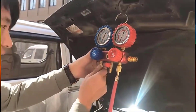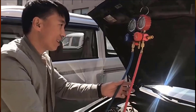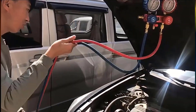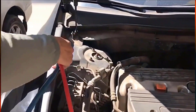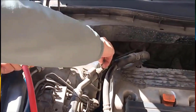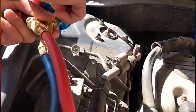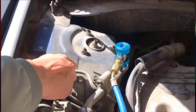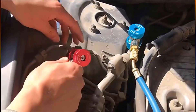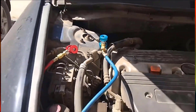A vacuum pump is a mechanical device used to remove gas molecules from an enclosed space in order to create a partial vacuum or near-vacuum environment. These pumps are commonly used in various applications across different industries including manufacturing, scientific research, and engineering. There are several types of vacuum pumps, each with its own mechanism.